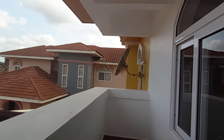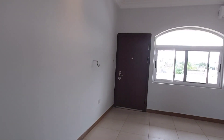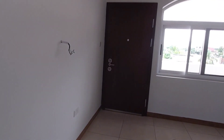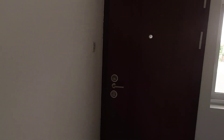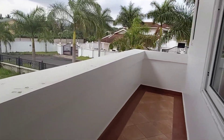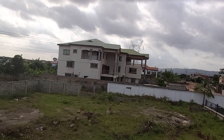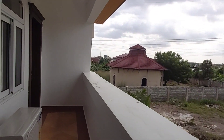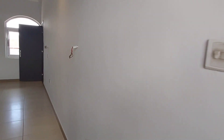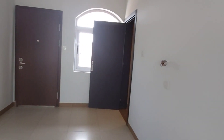The property is located right here at Adenta, just a few minutes' drive from the Adenta barrier on the Dodowa road, before the toll booth. It's really airy outside. Thank you so much for watching — we hope to hear from you soon.